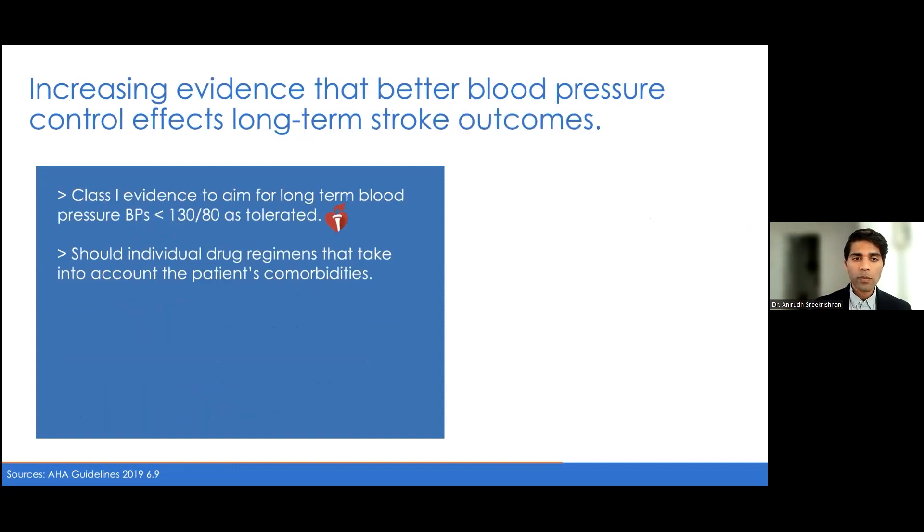When it comes to blood pressure, there is Class 1 evidence to suggest blood pressure less than 130/80 as tolerated for reduction of recurrent stroke. Blood pressure is a major goal — I think we somewhat undertreat blood pressure in our stroke population, so I'm fairly aggressive about attempting to get patients to goal. The guidelines don't recommend any medication over another, so it's important to consider the patient's other medical comorbidities when making decisions.